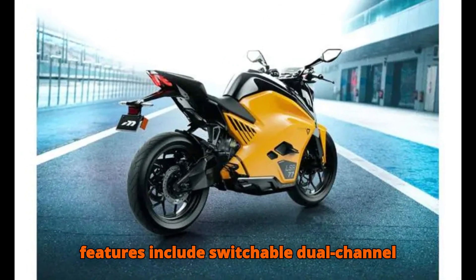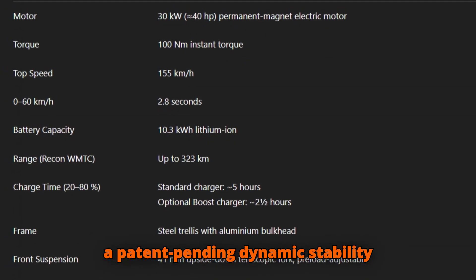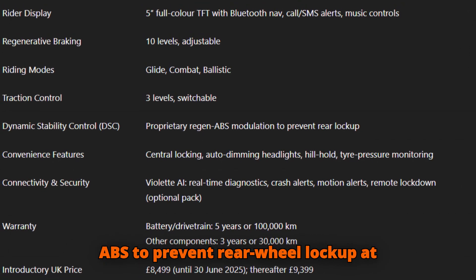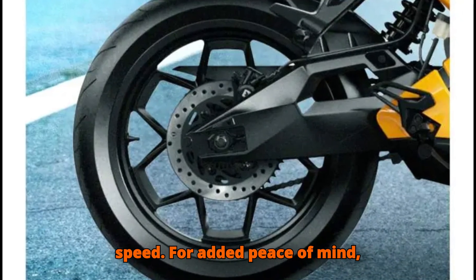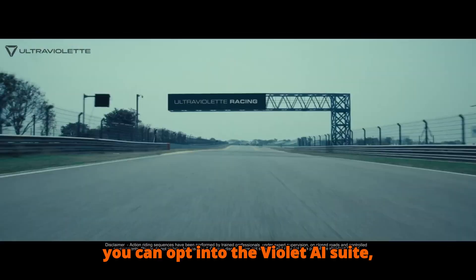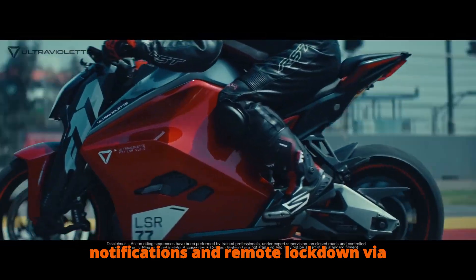Safety features include switchable dual-channel ABS, three levels of traction control, and a patent-pending dynamic stability control system that modulates regenerative braking and ABS to prevent rear-wheel lock-up at speed. For added peace of mind, you can opt into the Violet AI suite, which offers crash alerts, motion notifications, and remote lockdown via your phone.